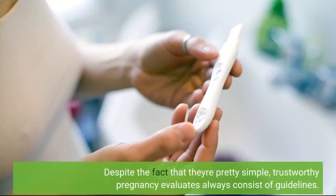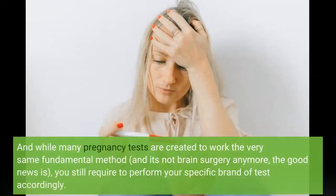Despite the fact that they're pretty simple, trustworthy pregnancy tests always consist of guidelines. While many pregnancy tests are created to work the very same fundamental way, and it's not brain surgery anymore, you still need to perform your specific brand of test accordingly.